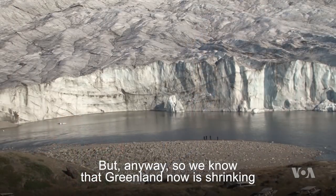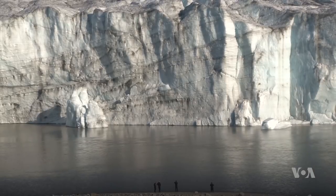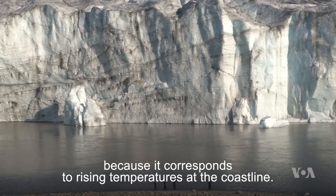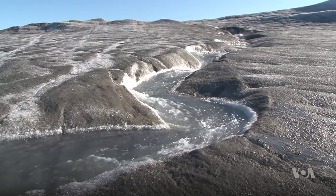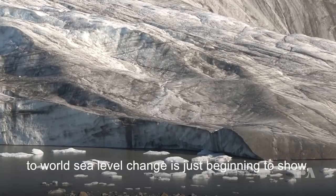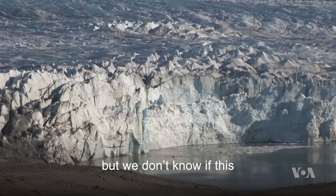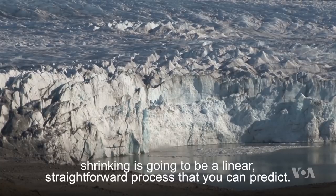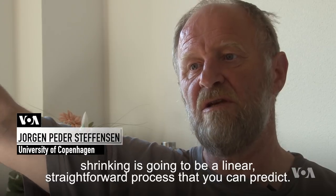We know the Greenland ice sheet is now shrinking because there's enhanced melting around the sides — very easy to understand because it corresponds to rising temperatures at the coastline. So we will have much more runoff, and that will make the Greenland ice sheet lose mass. Right now the contribution of the Greenland ice sheet to world sea level change is just beginning to show, but we don't know if this shrinking is going to be a linear, straightforward process that you can predict.